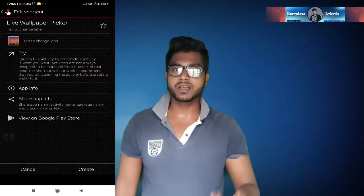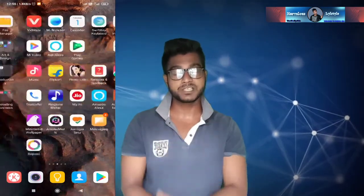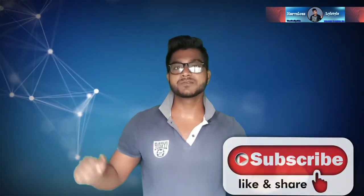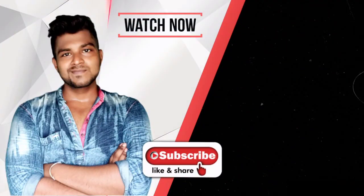Now unlock your phone and you'll see the full Super Wallpaper in action. Go ahead and download the link in the description. Don't forget to subscribe to the channel and like this video. See you in the next one.